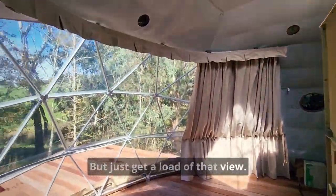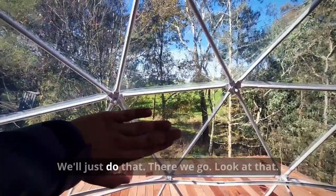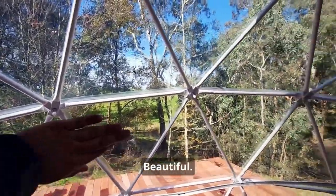Just get a load of that view — mind the rubbish. Look at that. Beautiful. Looking good.